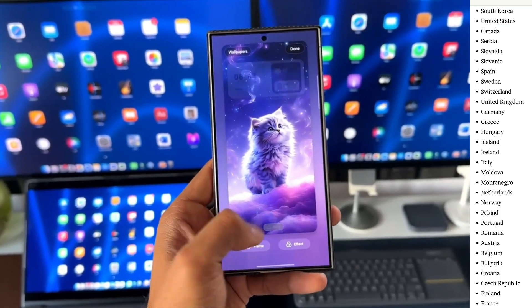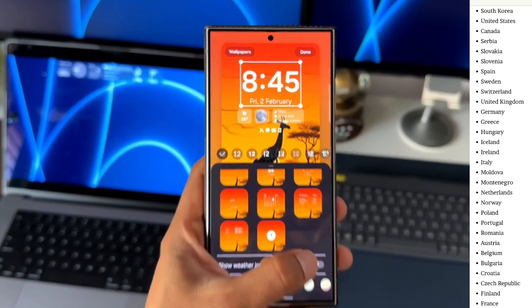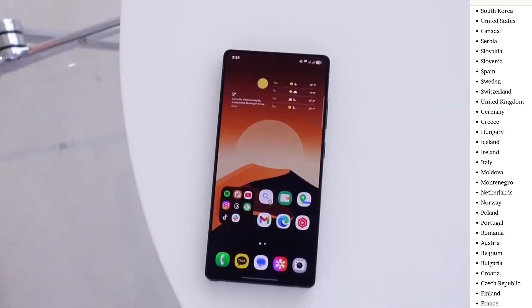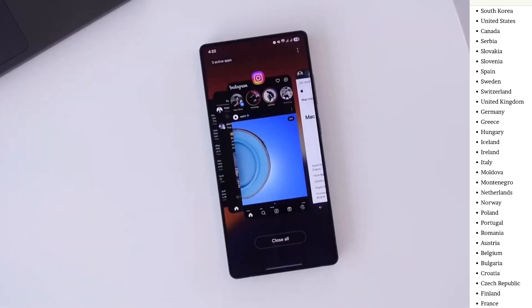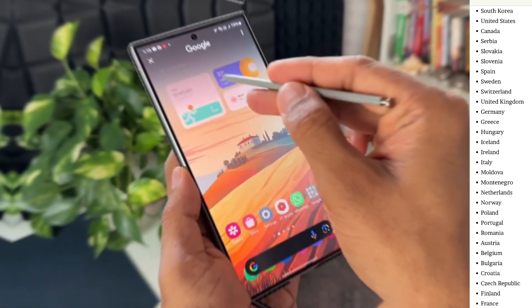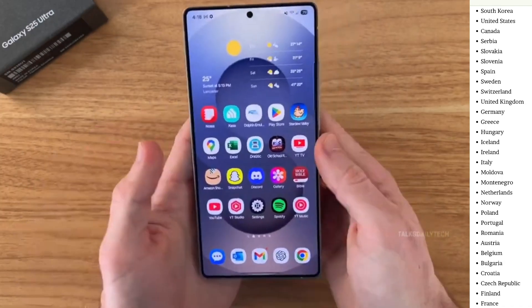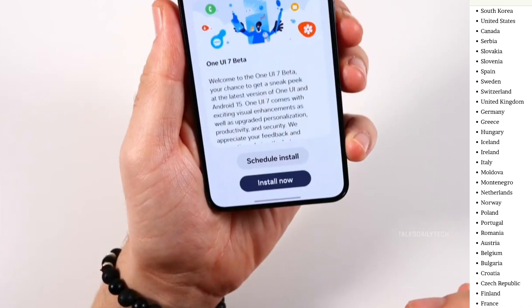Here's the list of all the countries where the stable update is now available: South Korea, United States, Canada, Serbia, Slovakia, Spain, Sweden, Switzerland, United Kingdom, Germany, Greece, Hungary, Iceland, Ireland, Italy, Moldova, Montenegro, Netherlands, Norway, Poland, Portugal, Romania, and Austria.